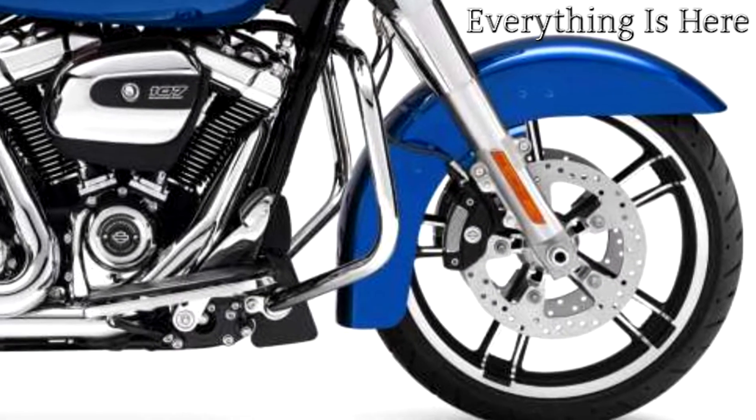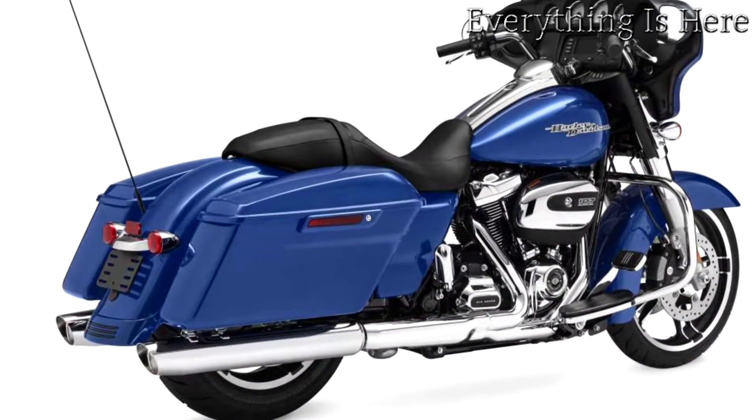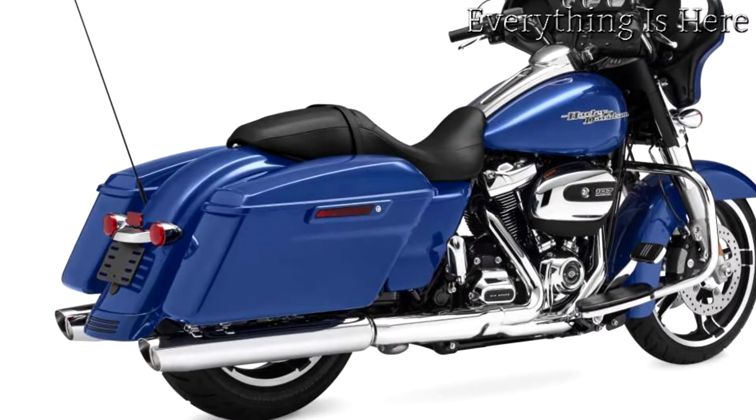Milwaukee 8 V-twin engine. A powerful, smooth running engine with crisp throttle response and a pure, soul-satisfying rumble.